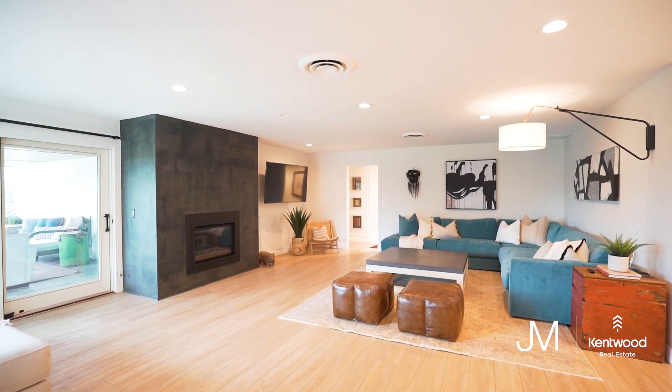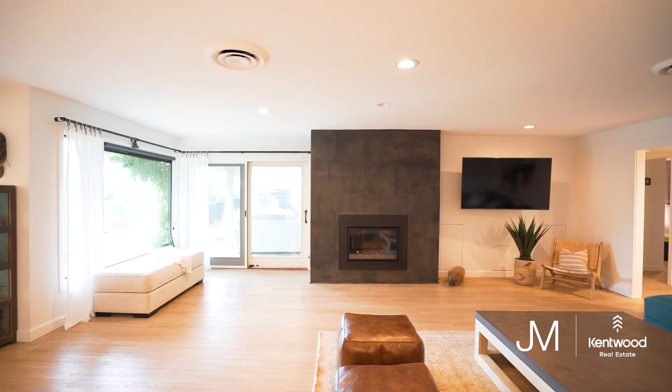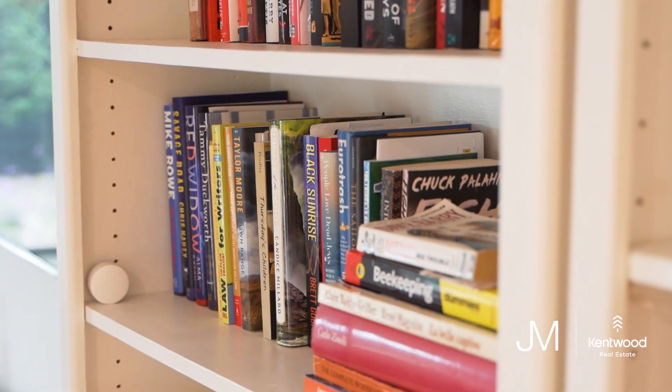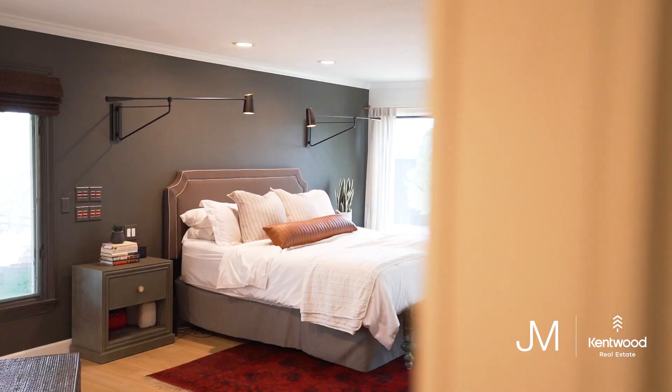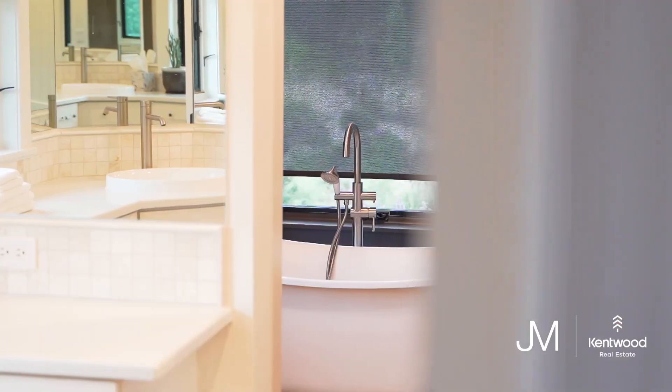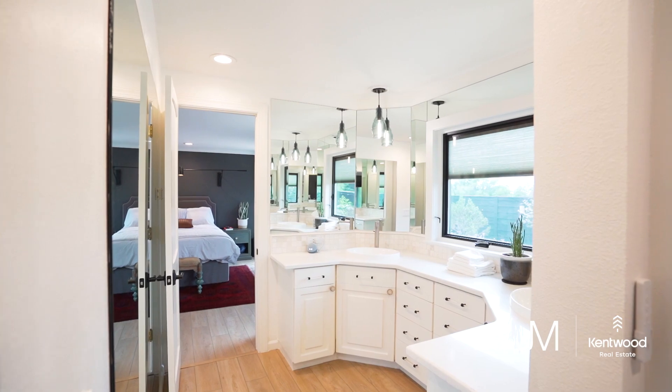The entire main floor of this home is all radiant heat — a huge upgrade in this property. We're currently in the primary bedroom. It's a huge space with tons of natural light in a very private portion of the home, with a full ensuite bath featuring a soaking tub.